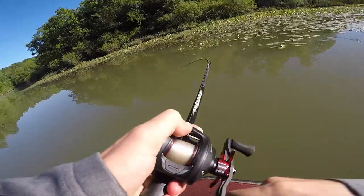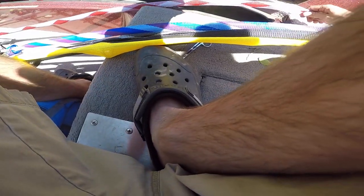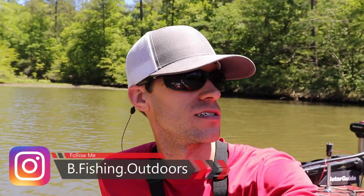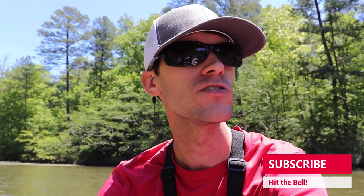I have a bait that literally catches fish all year round. Welcome back to another episode of bee fishing. Today I'm out on the river — actually fishing the river for the first time this year. We're gonna do a little frog fishing, a little worm fishing, typical river stuff. But this bait catches fish in the cold, in the heat, doesn't matter — pre-spawn, post-spawn — you just got to figure out where they are when you're using it.